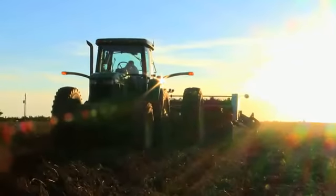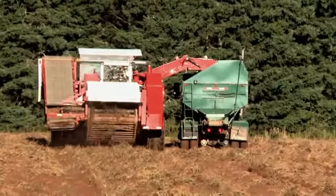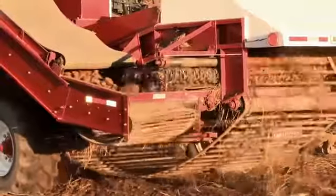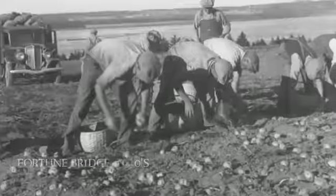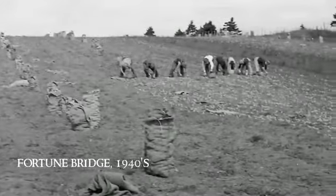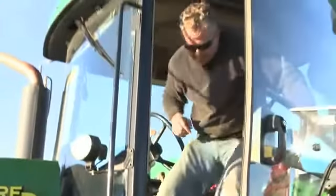Our potatoes may be the best in the world, but they're still a commodity, which means to stay competitive in the global marketplace, our farmers take advantage of every technology available. In the old days, we dug by hand and filled baskets. Today, the harvester digs seven rows at once, filling a truck in minutes.